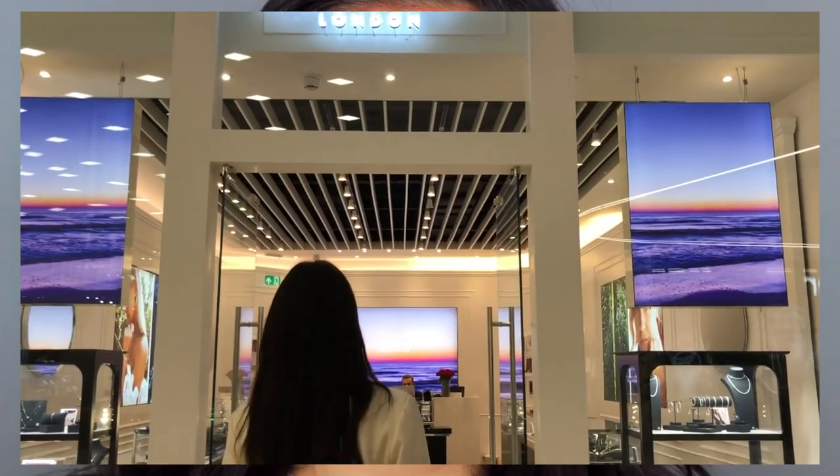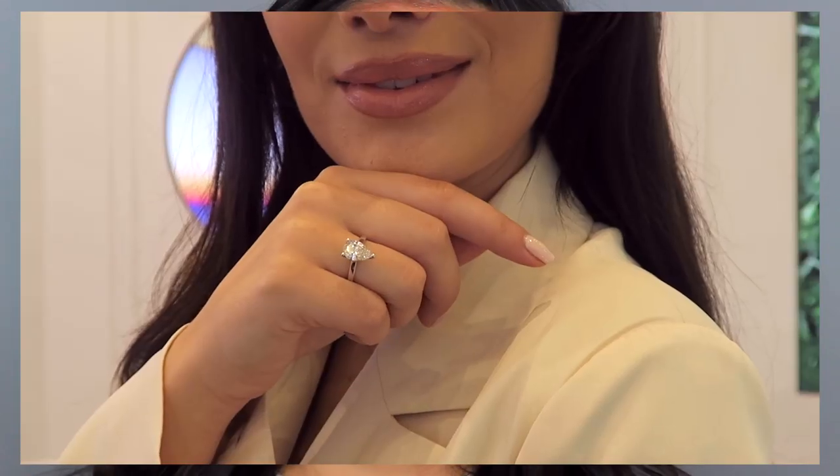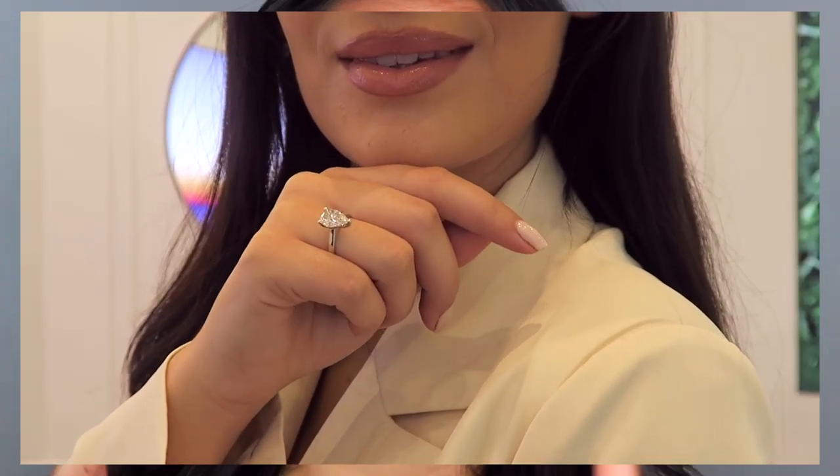This makeup video is sponsored by a very exciting brand — Gentle Diamonds by Carrot London. They are a brand new, more sustainable and more affordable lab-grown diamond brand. It's so amazing that it's now no longer necessary to disturb the natural environment to create beautiful diamonds. I actually went in store last month and absolutely fell in love with all of their beautiful pieces, so I will leave the links below.